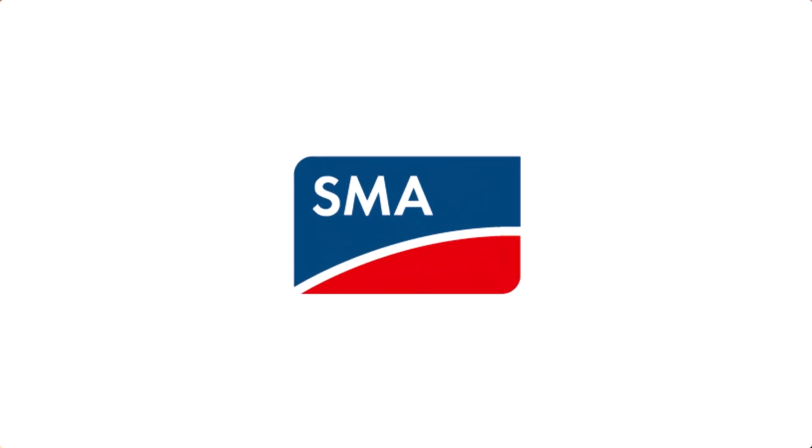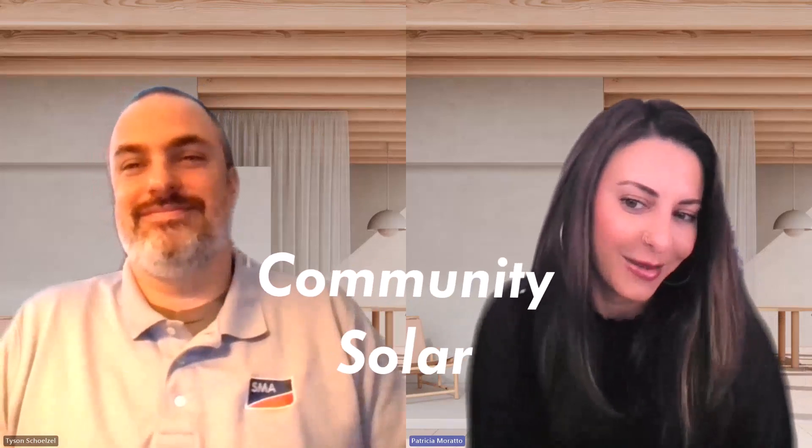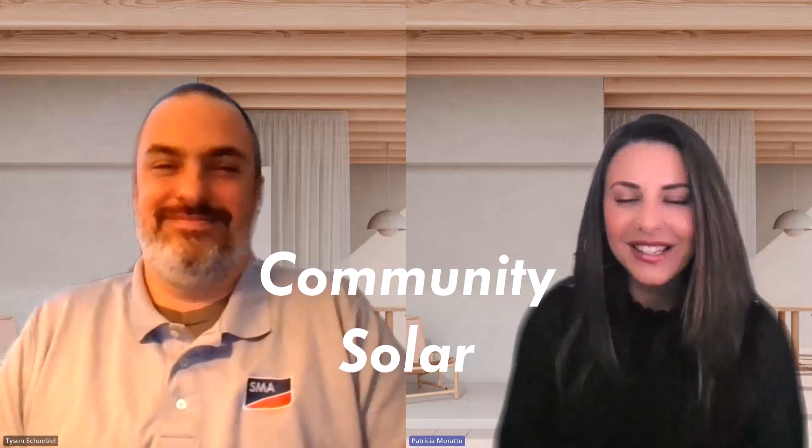Hey everybody, I'm Trish Morato, Senior Communications Manager at SMA America, and today I am joined by our Tyson Chozel, Strategic Market Sales Manager, to talk about his favorite topic, community solar. Tyson, this is such a hot topic right now. Thank you for joining and talking about this today. Yeah, thank you, Trish, and happy to be here.